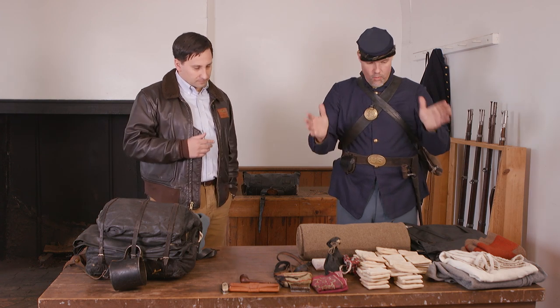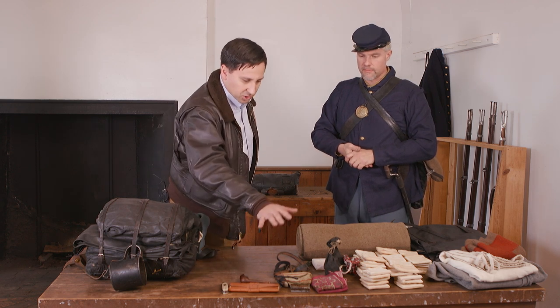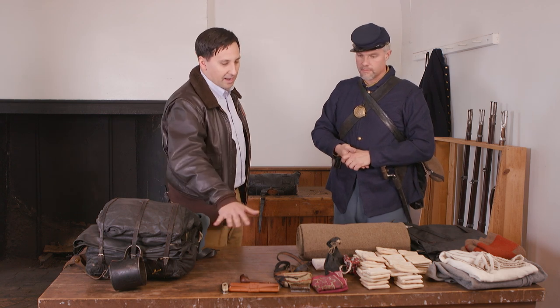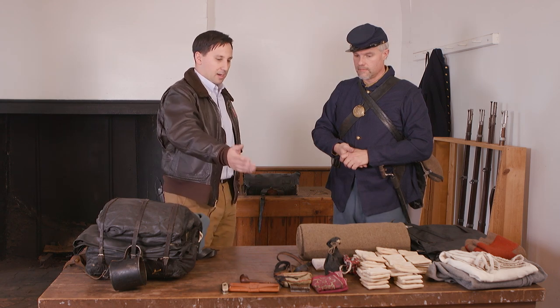We've got a bunch of stuff laid out here. So laid out here, I put out what a soldier would have carried. The things up front are small personal items — the kind of things a soldier would have carried in his pockets. These are things he never wants to lose: his knife, his tobacco and pipe, his wallet, matches, and a handkerchief. Those are the kind of items a soldier never wants to be separated from, so he never wants them on a piece of gear that can be torn from him.